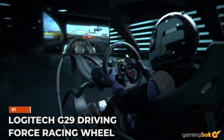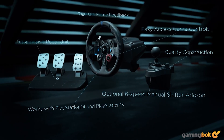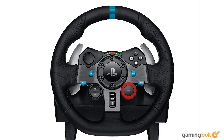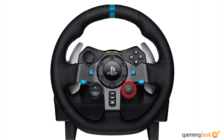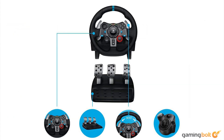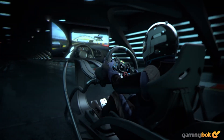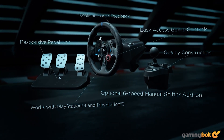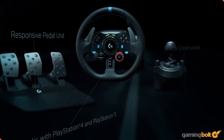Logitech G29 Driving Force Racing Wheel. Though relatively older, the Logitech G29 is still a fantastic option for PS5, PS4, and PC players. The leather cover feels pretty good, and the overall build quality is strong, especially when using the stainless steel pedals. It has dual-motor force feedback, 900-degree lock-to-lock rotation, and manual gear shifting for up to 6 speeds. At about $235.99, the Logitech G29 is one of the more affordable options for those who want a solid, reliable steering wheel that's built to last.